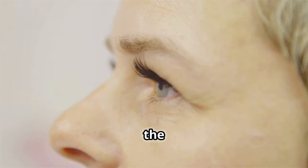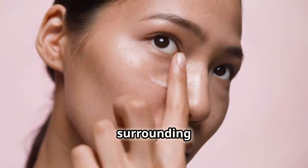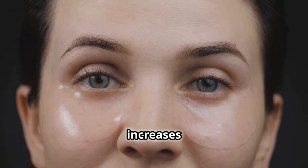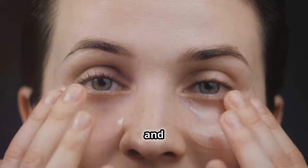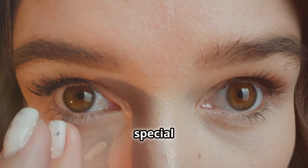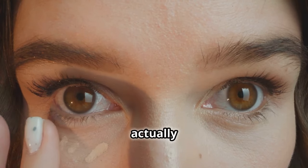The skin surrounding your eyes is 40% thinner than the rest of your face. Fewer oil glands in this area also increases the possibility of a dry and wrinkled appearance. These incredible facts show exactly how sensitive and special this area of our face actually is.